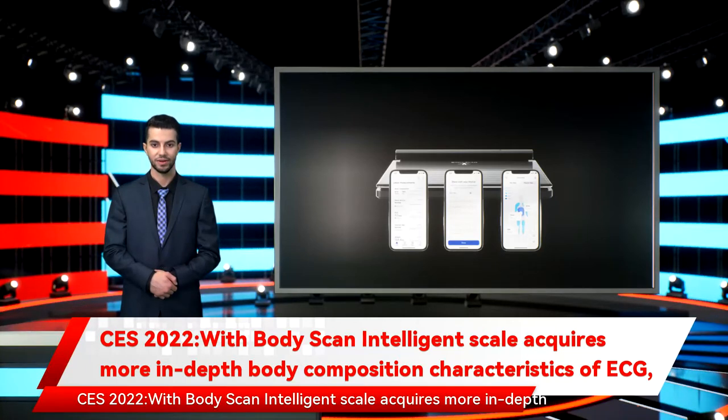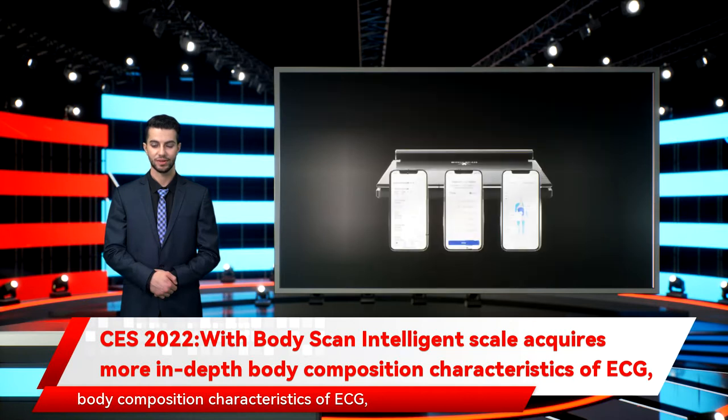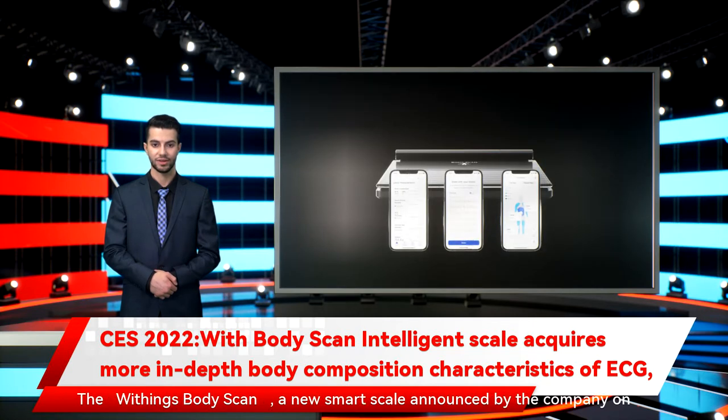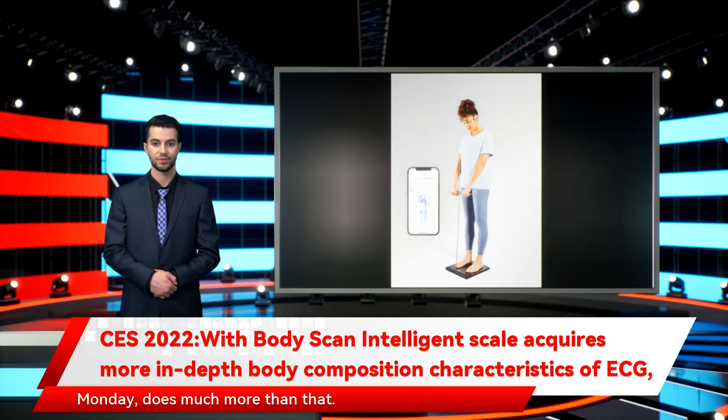At CES 2022, the Withings BodyScan intelligent scale acquires more in-depth body composition characteristics and ECG. Remember the days when a smart scale simply measured your weight, maybe your body composition, and then synced it to an app? The Withings BodyScan, a new smart scale announced by the company, does much more than that.